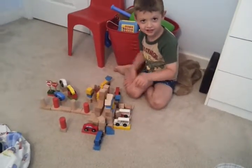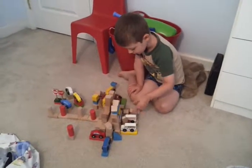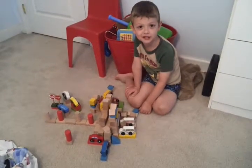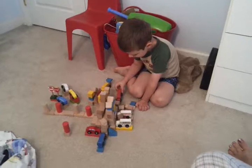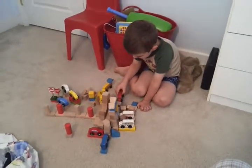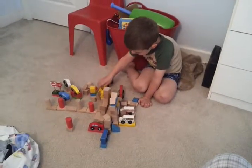Uh-oh. That's okay, because I can fix it. Maybe on the sand? Like the foolish man who built his house on the sand? Oh no, Caleb, it's crumbling down. I know, it's crumbling down.